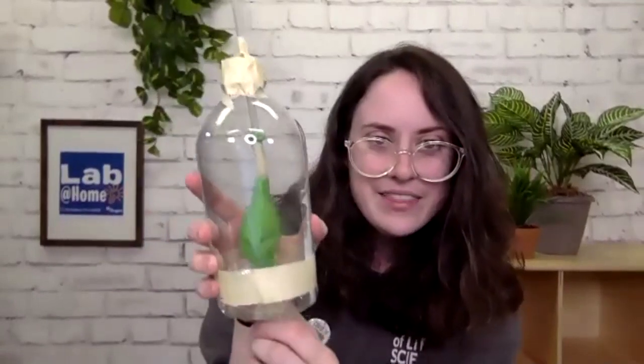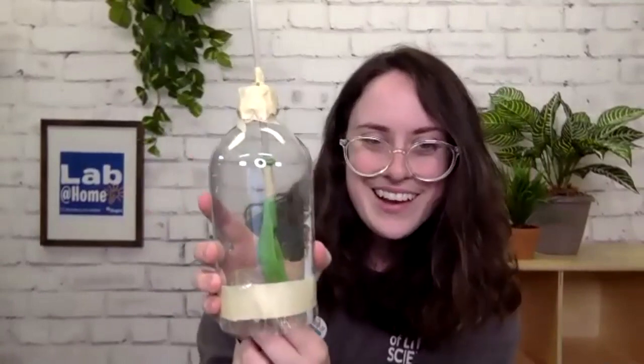All right my friends, that is all the time we have for today. I want to thank you so much for joining us to make a working lung today. I have really enjoyed doing it with you all. Look, it's really working now — I think I've got the hang of it! I hope that you'll continue to mess around with your lung model to see if you can make it work better, and see if you can attach another lung to it.